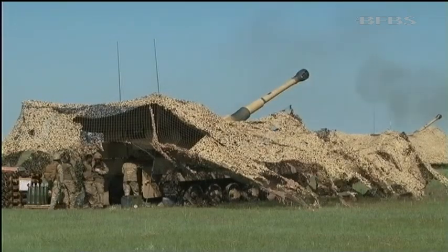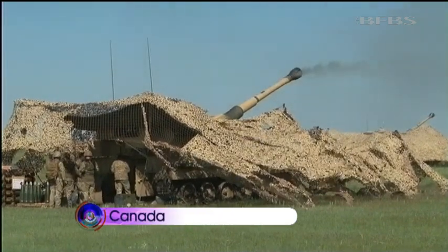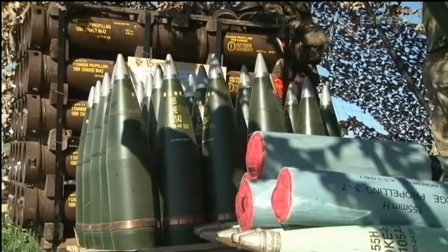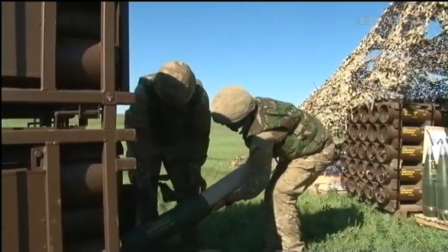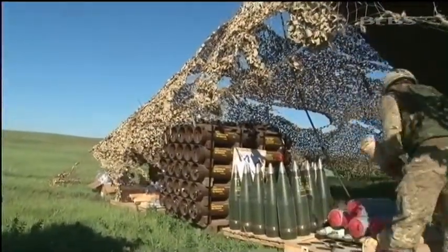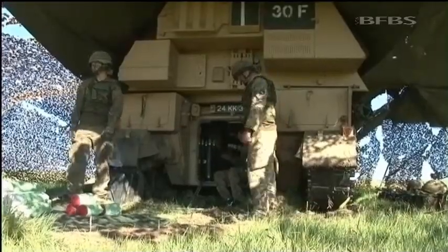Just a few seconds with the AS-90, Exercise Prairie Thunder seems appropriately named. Capable of firing up to 24 kilometres, the 16 Battery of 2/6 Regiment Royal Artillery — it's their role to use these guns to protect the forward troops of 20th Armoured Brigade, firing at enemy targets often close to them.